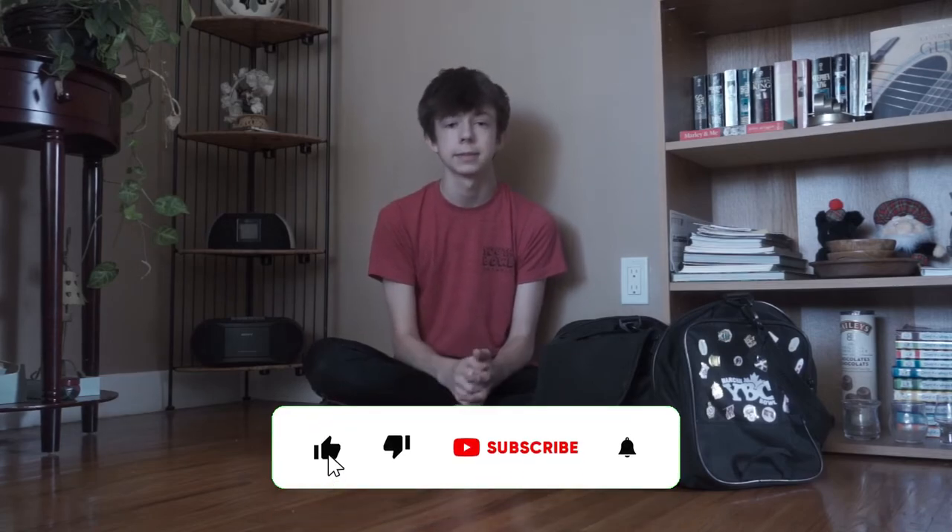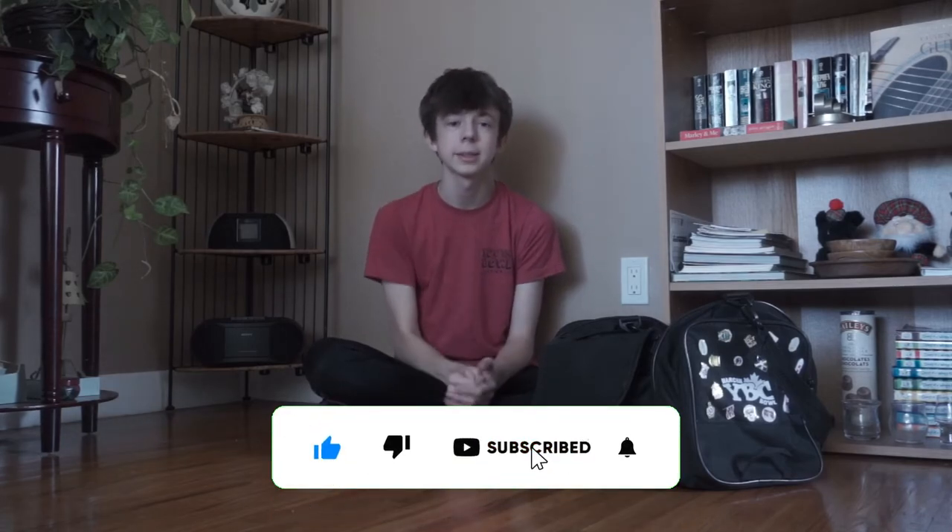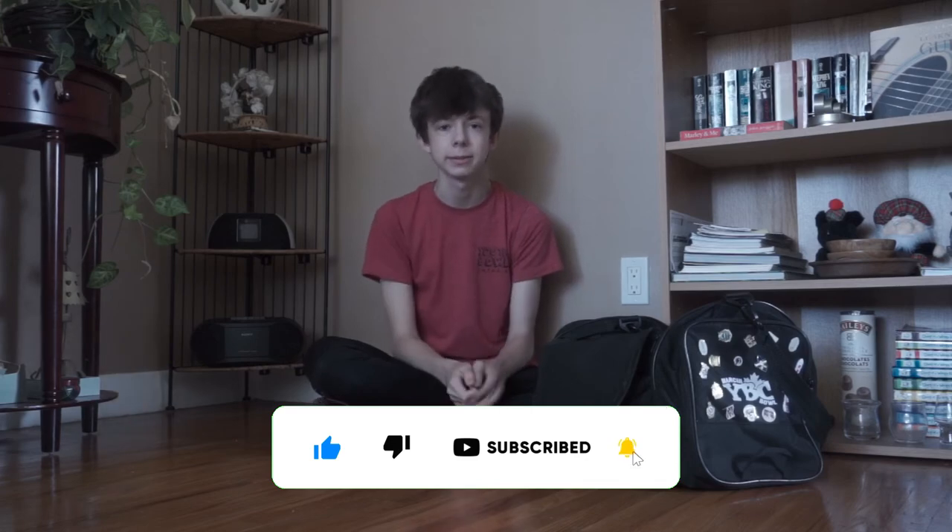Thank you all so much for watching. I hope you enjoyed the video and I hope it was helpful, so you can use these tips and tricks and buy yourself some of these accessories to become a better bowler. I'll have these products and some more that I like linked down in the description below. Make sure you like and subscribe — I'll see you in the next one, peace.